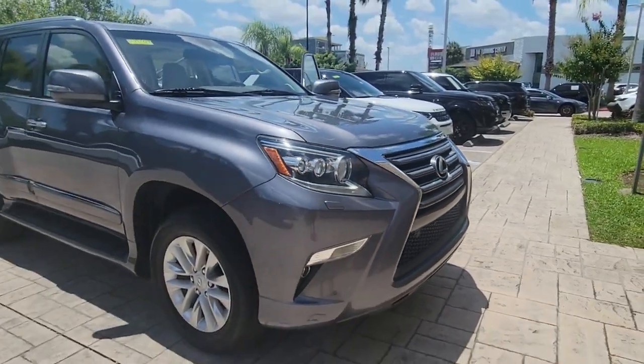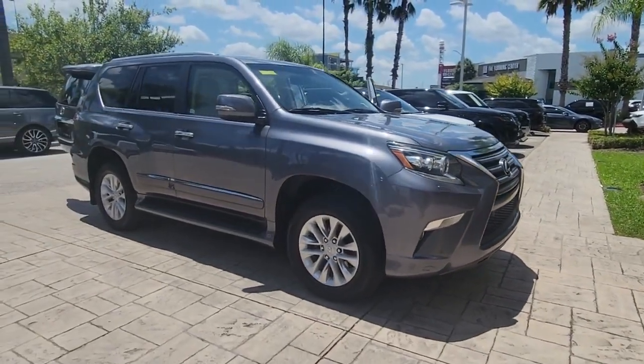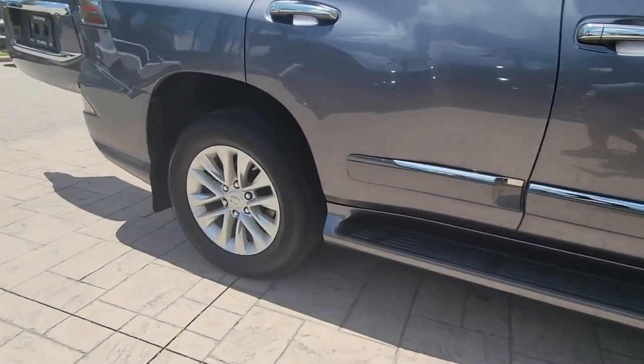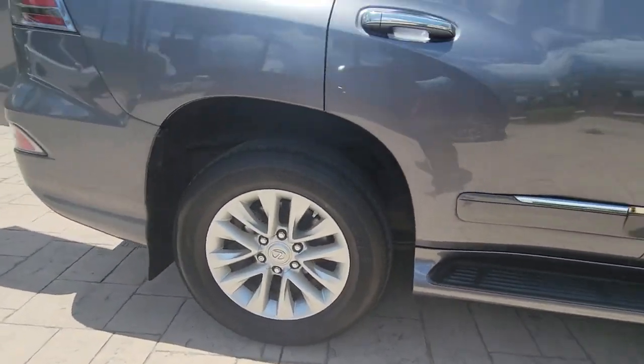Enjoy the view of this 2015 Lexus GX. This vehicle still has fewer than 150,000 miles on the clock, so it won't last long.